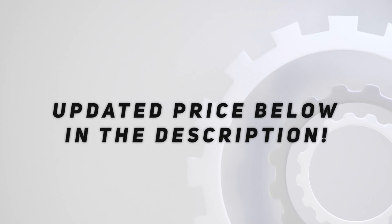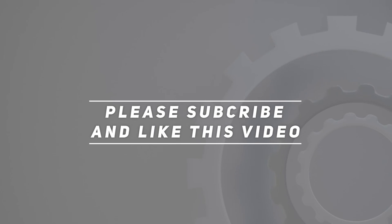We will provide you with a solution. Check out the video description for the updated price. Thank you for watching this video — please subscribe and hit the like button.